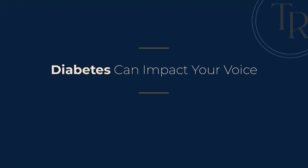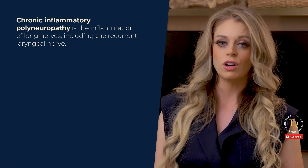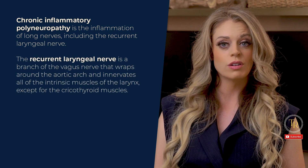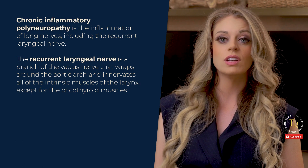Number two: diabetes can impact your voice. Just like how nerve damage can impact swallowing and digestion, nerve damage can also affect voice. Chronic inflammatory polyneuropathy is the inflammation of long nerves, including the recurrent laryngeal nerve. The recurrent laryngeal nerve is a branch of the vagus nerve that wraps around the aortic arch and innervates all of the intrinsic muscles of the larynx.